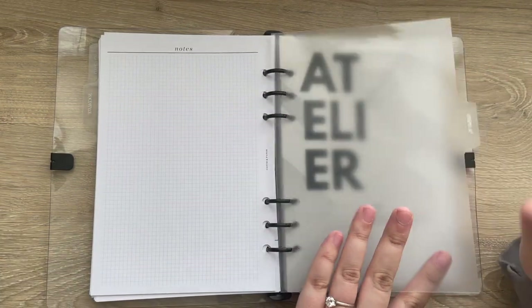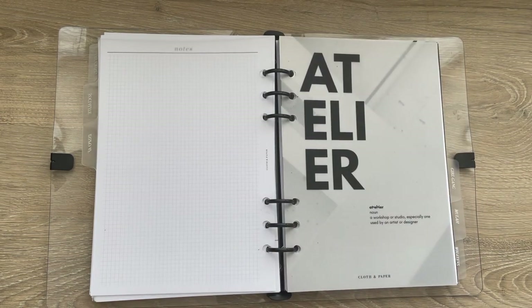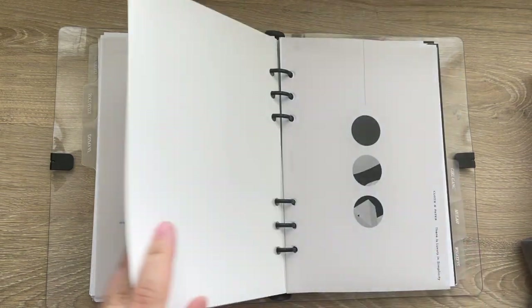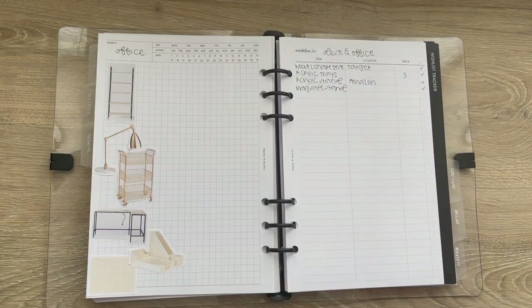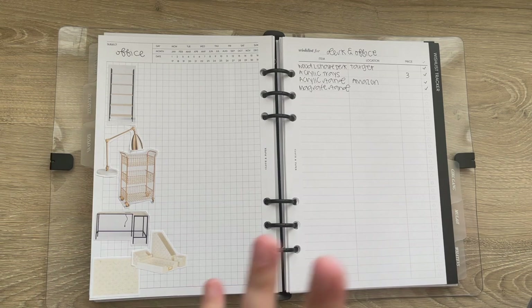The next tab is the one I probably use the most. If you watch my vlogs, you've probably seen me use it when I do home decor, because this is my home section. I have some dashboards from Cloth and Paper subscription boxes, and then I have everything that I want to do. I love home decor — you can follow me on Instagram — I love sharing home decor pieces and decorating.